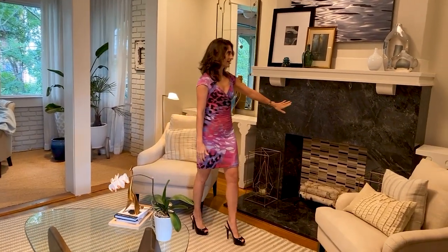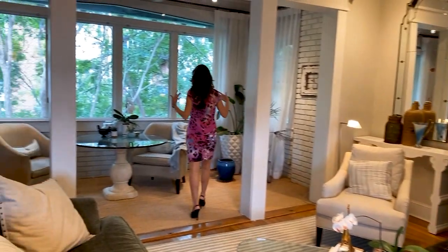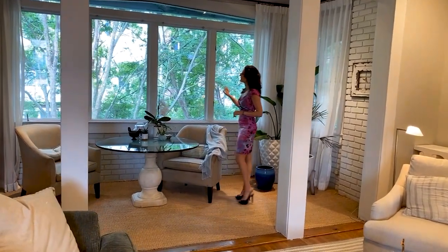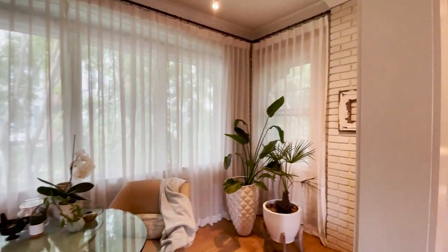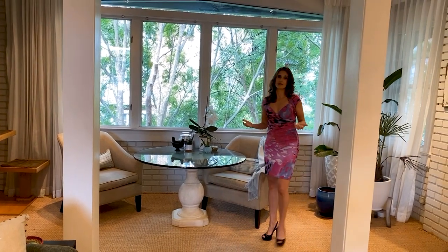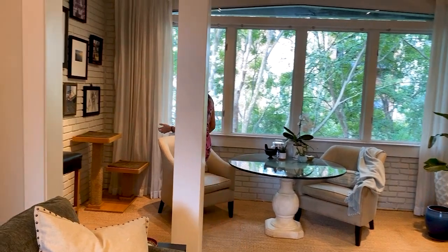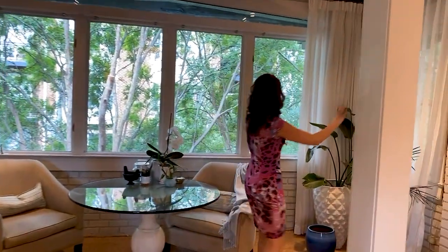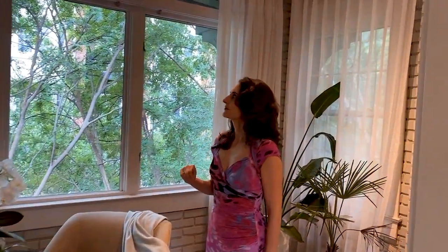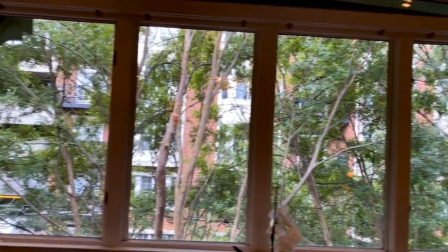Moving into the sunroom, there's lots of natural daylight and the windows do open, so on a nice day you can get a nice breeze flowing and feel like you're outside, minus the bugs. It's a great sitting area, and the exposed brick all around the sunroom is fantastic. It's also nice and quiet considering we're right above the street.